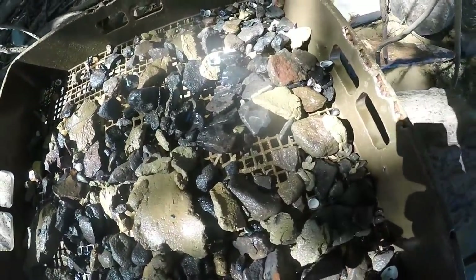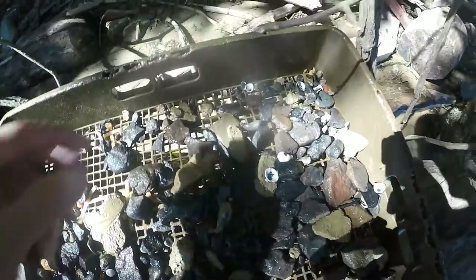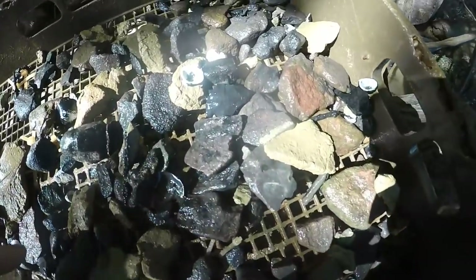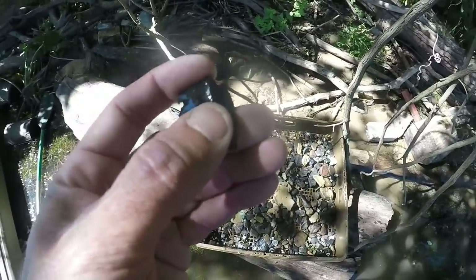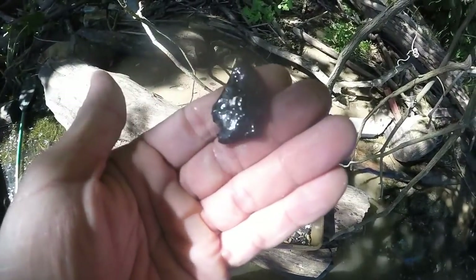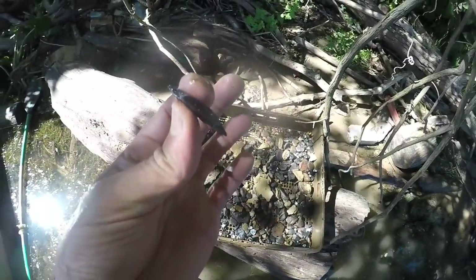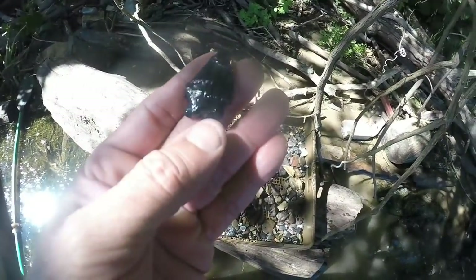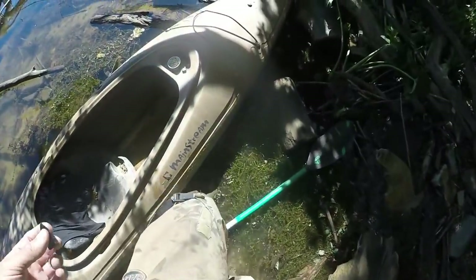I thought it might be whole but it's broke. There's a piece off an old point right here - yep, it's broke. Kind of side-notch looking, real heavily ground base. That's a shame, but another find nonetheless. That would have been a nice point - that's an old one. Real thin.